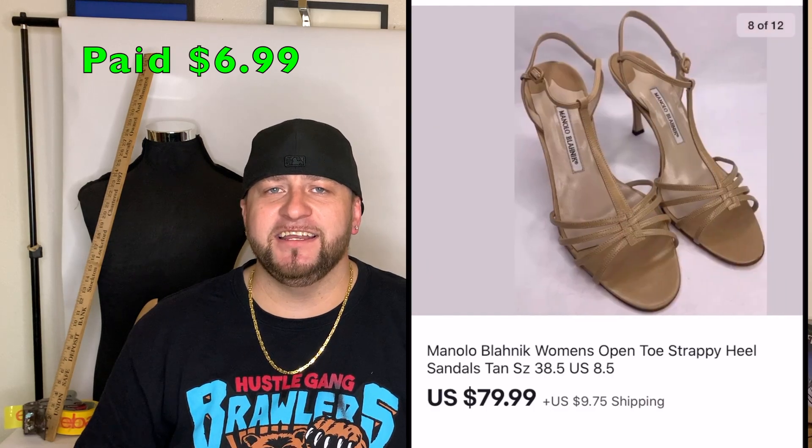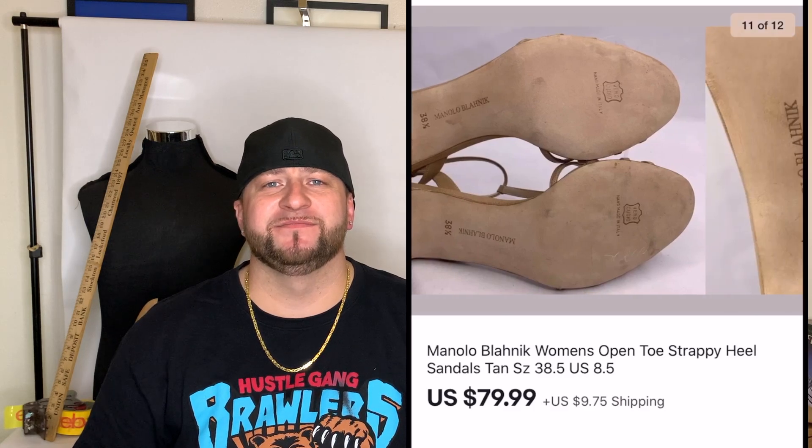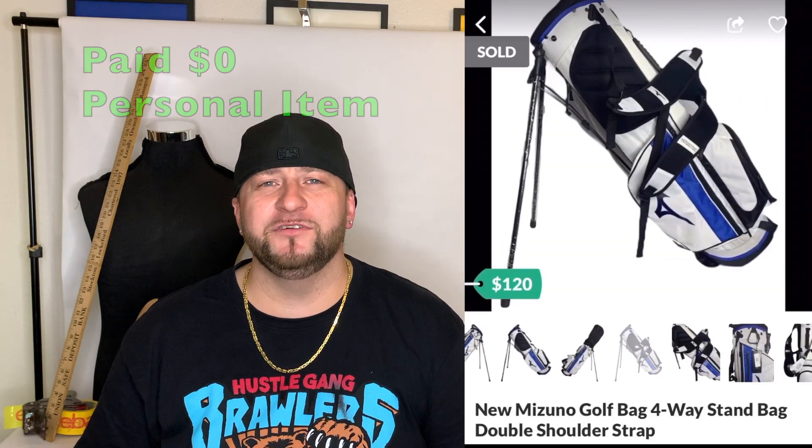Next was a pair of Manolo Blahnik high heels. I bought them for $6.99 at the thrift store and sold them for $79.99 plus shipping.